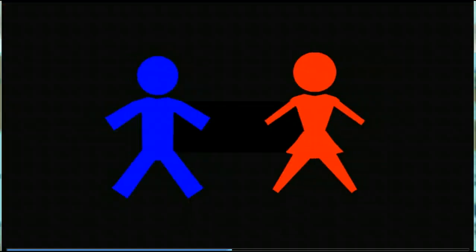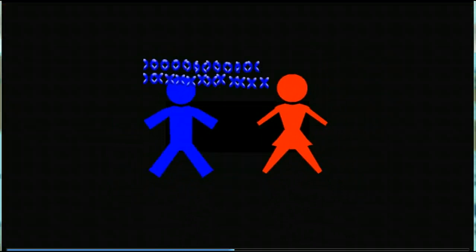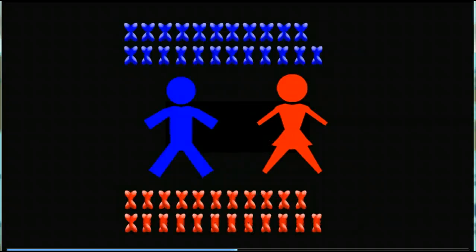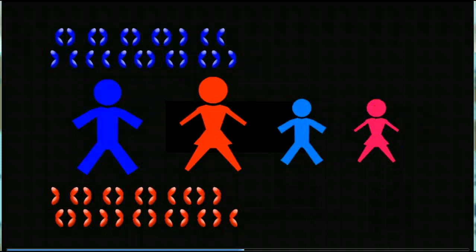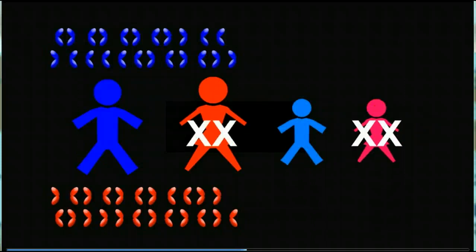All of us have 46 chromosomes in every cell of our body. We inherit 23 chromosomes from one parent and 23 chromosomes from the other parent, so all of our chromosomes are in pairs. One pair determines whether it's a boy or a girl — girls have two X chromosomes, boys have one X and one Y.